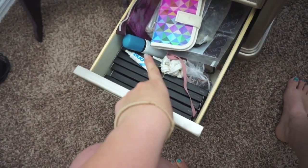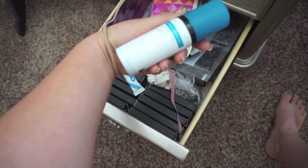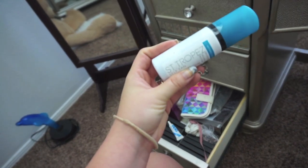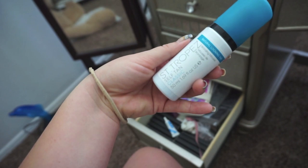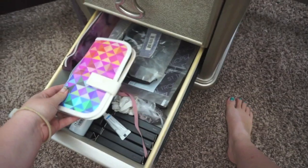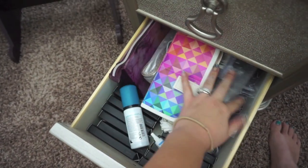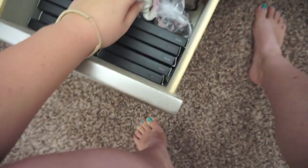Down here I have my false lashes, eyelash glue, and a self-tanner I got from my Boxycharm — I'm saving it for spring or next summer since I already had a tan when I got it. Then I have my traveling makeup bags, more falsies, and some hair accessories like a headband and a pretty hair tie.